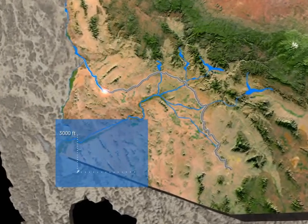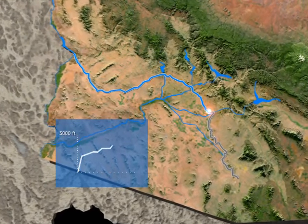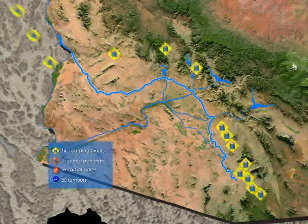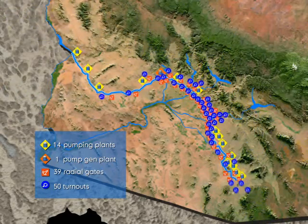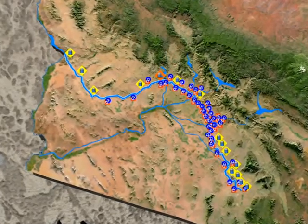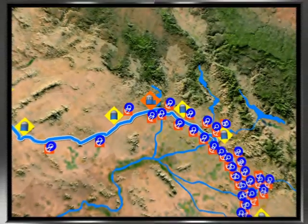During the course of its journey, the water is lifted about 3,000 feet as it travels east across the state and then south to the Tohono O'odham Nation, south of Tucson. Along CAP's aqueduct system, there are 14 pumping plants, one pump-generating plant, 39 radial gate structures to control the flow of water, and more than 50 turnouts to divert water from the canal into distribution systems for water providers, users, and the Lake Pleasant Storage Reservoir. To move this heavy volume of water through the desert, CAP requires more than 2 billion kilowatt-hours of energy every year.